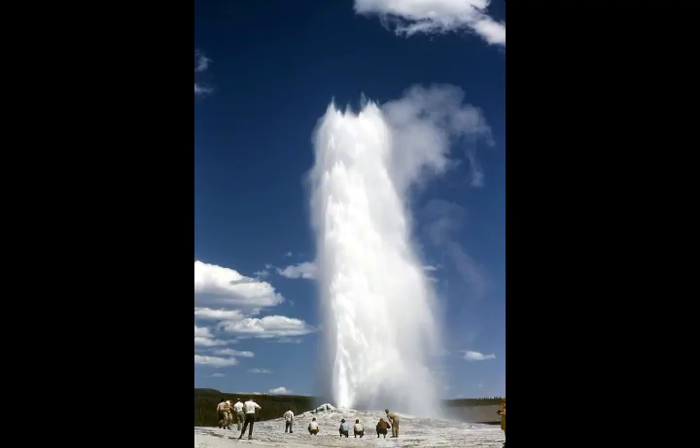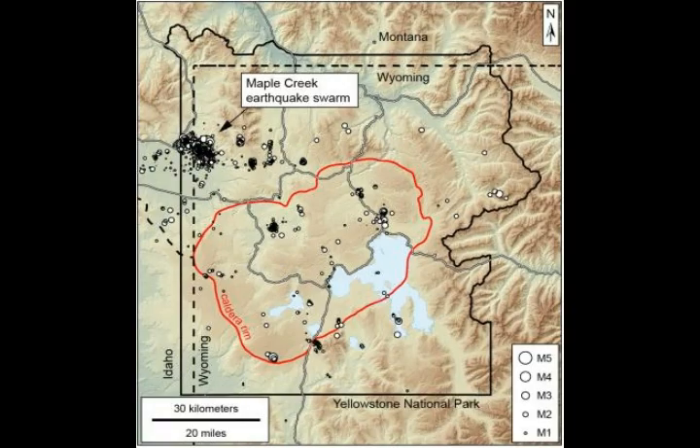The Yellowstone Caldera Chronicles is written by scientists and collaborators of the Yellowstone Volcano Observatory. This week's contribution is from Dr. Michael Broadley, post-doctorate researcher of the Université de Lorraine in Nancy, France. So this is from a French team.